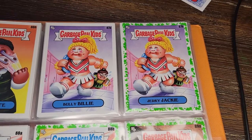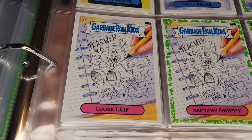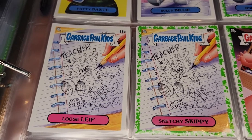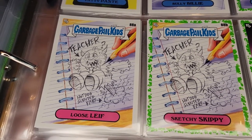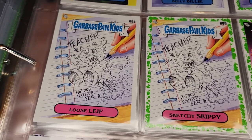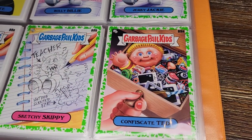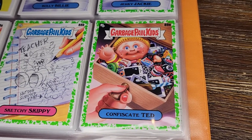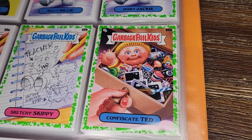I love this one — the art on this one. There's a little sketch in a notebook: Loose Leaf and Sketchy Skippy, making fun of the teacher. Hot dog-scented fart — very nice. Another meta one where the sketch is actually a sketch inside the card. Then Confiscate Ted — the dreaded junk drawer where the teacher puts all the confiscated toys, but it looks like there's actually a dude in there. Poor Ted.